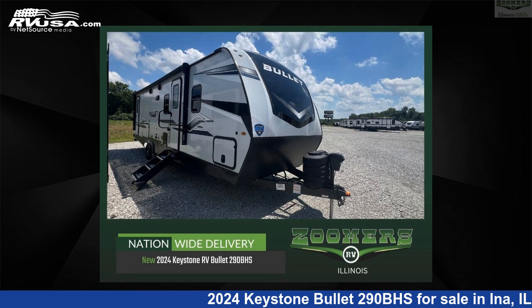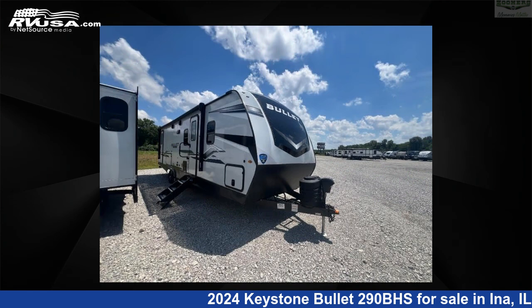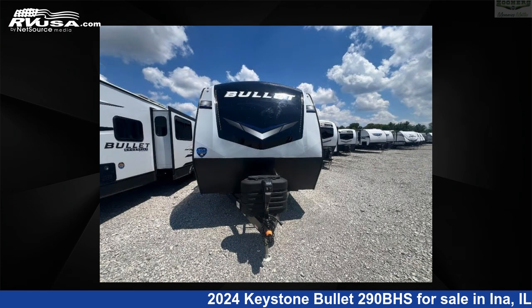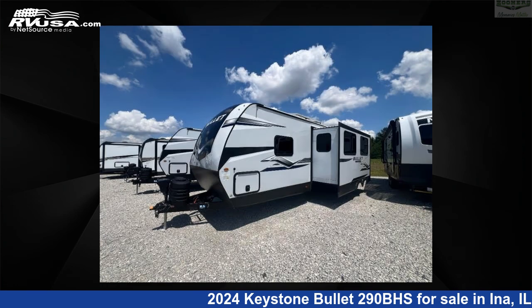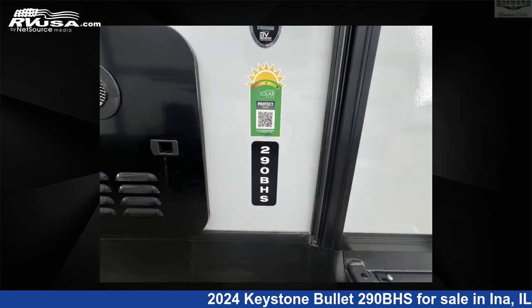This 2024 Keystone Bullitt 290BHS is a travel trailer RV. It is located in Ina, Illinois, 62846 and is offered for sale by Zoomers RV. Click the link in the video description to visit RVUSA.com and see more photos as well as the current price.